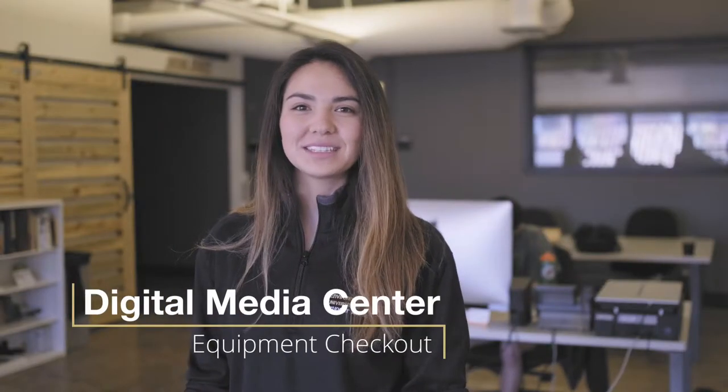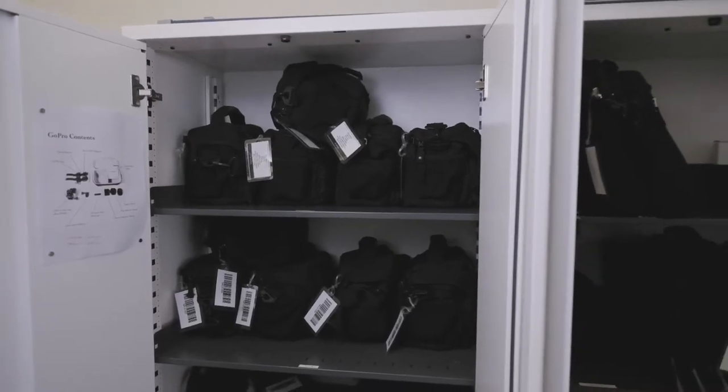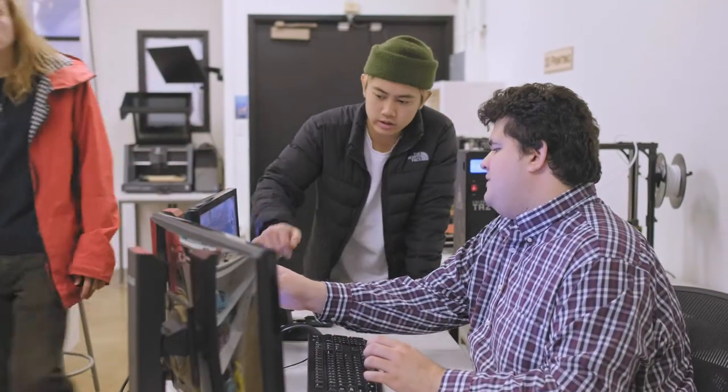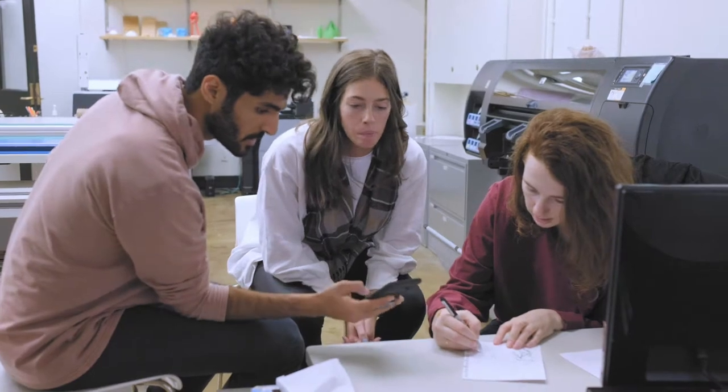On the third floor we have the Digital Media Center. Here you can check out anything from rulers and glue to cameras and computers. This is a resource that most design programs don't offer and is covered by student fees, which means no out-of-pocket cost to you. The VR station allows for virtual tours of your 3D models and prepares you for the technical side of the industry.